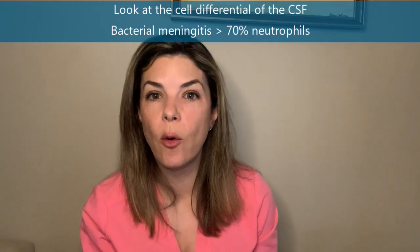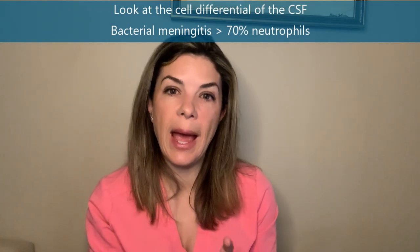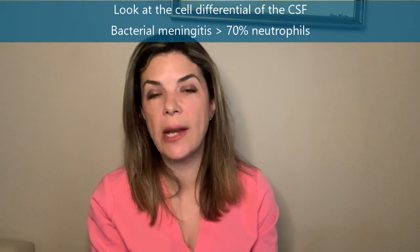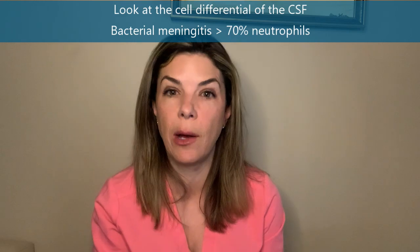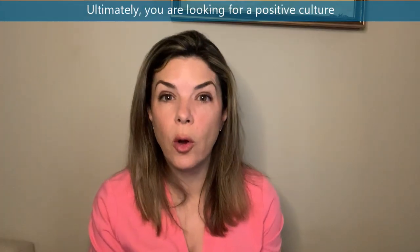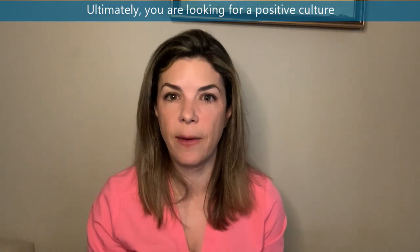The other thing to look for on CSF results is the cell differential. Generally, if you have more than about 70% neutrophils you are more worried about meningitis. Ultimately, what really diagnoses meningitis is having a positive culture from the CSF fluid.